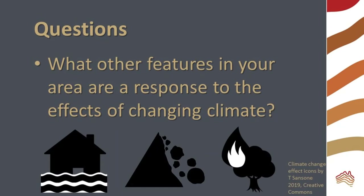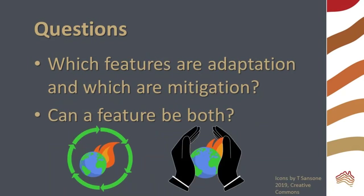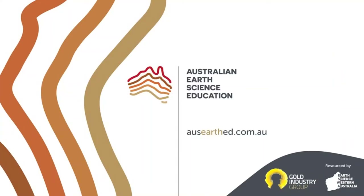What other features in your local area are a response to the effects of changing climate? Consider strategies to combat floods, landslides, fire, and extreme weather. What features are adaptation and which are mitigation? Can a feature be both? We hope you've enjoyed this video about climate change mitigation and adaptation. For more videos, blogs, and activities, visit our website at osearthed.com.au.